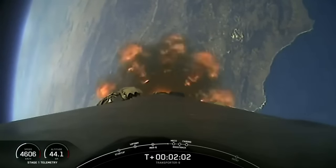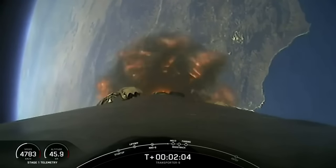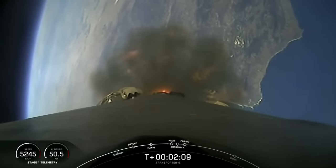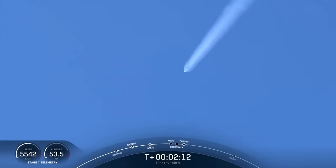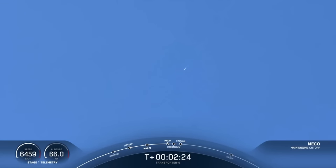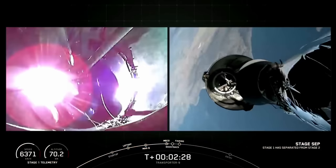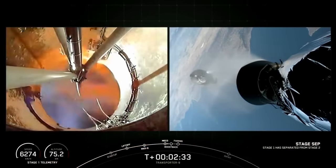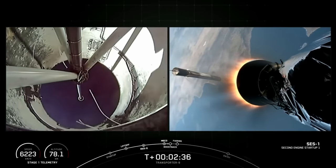That will be MECO, stage separation, stage one flip, and the boostback burn, as well as SES-1. And MECO, stage separation confirmed. Stage two ignition. Stage one boostback startup.